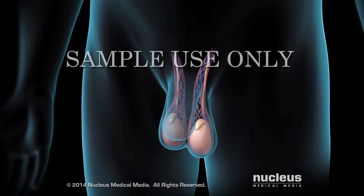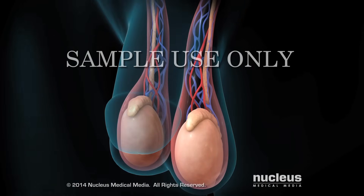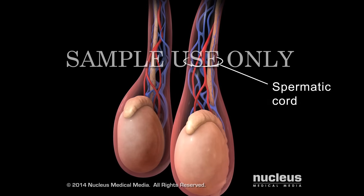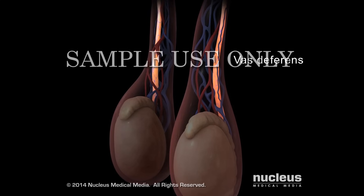The scrotum is outside the body, which keeps the testicles cool enough to make sperm. Each testicle is suspended inside the scrotum by a structure called the spermatic cord. Inside each cord are blood vessels and a tube that sperm travel through called the vas deferens.